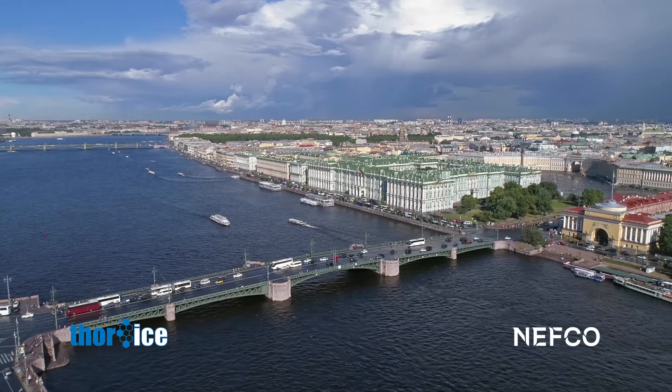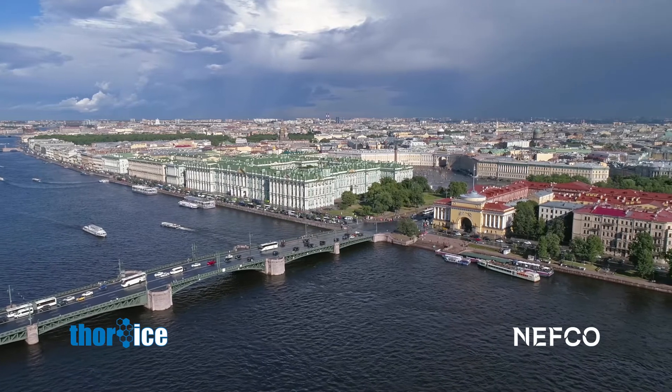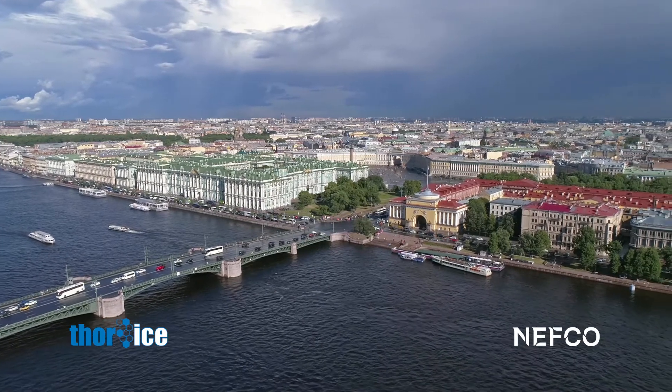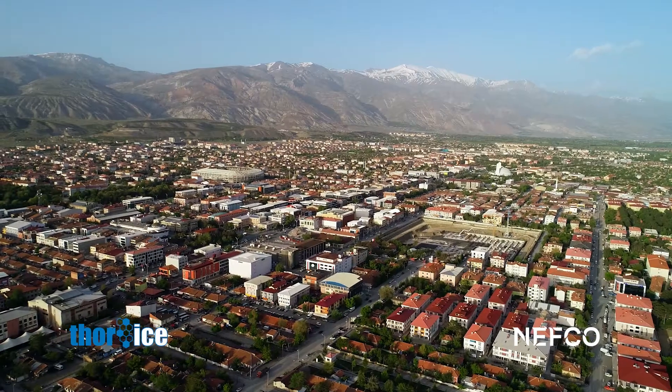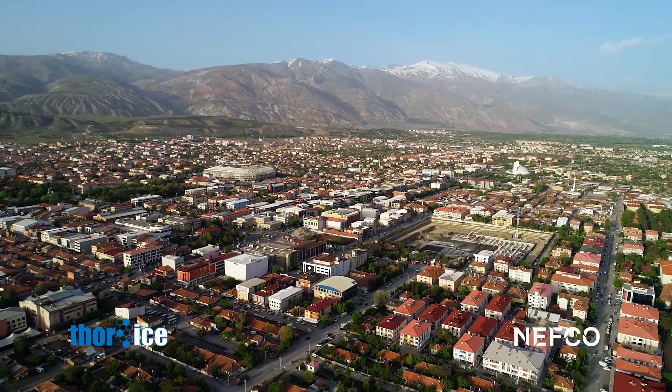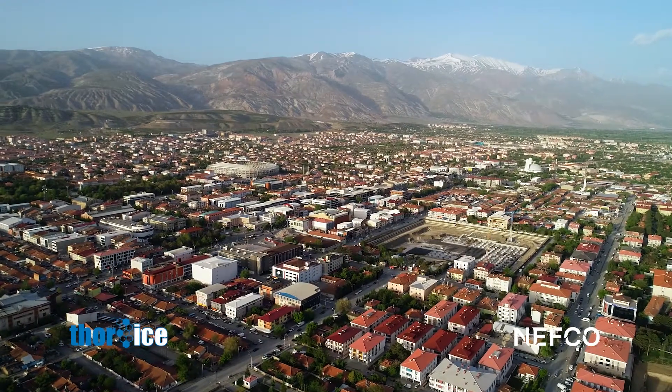the Nordic Project Fund, Thor Ice Chilling Solutions successfully entered the Russian market and established a subsidiary in 2018. And last year, the company received Nefco loan financing to globally scale up its solution, reducing food waste, saving water and saving energy resources.